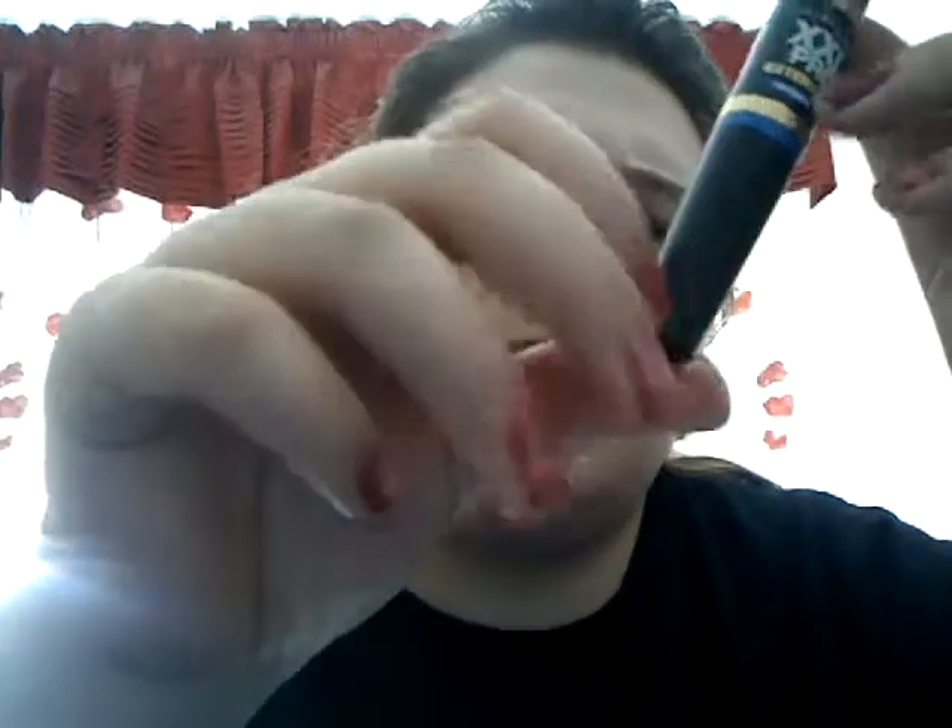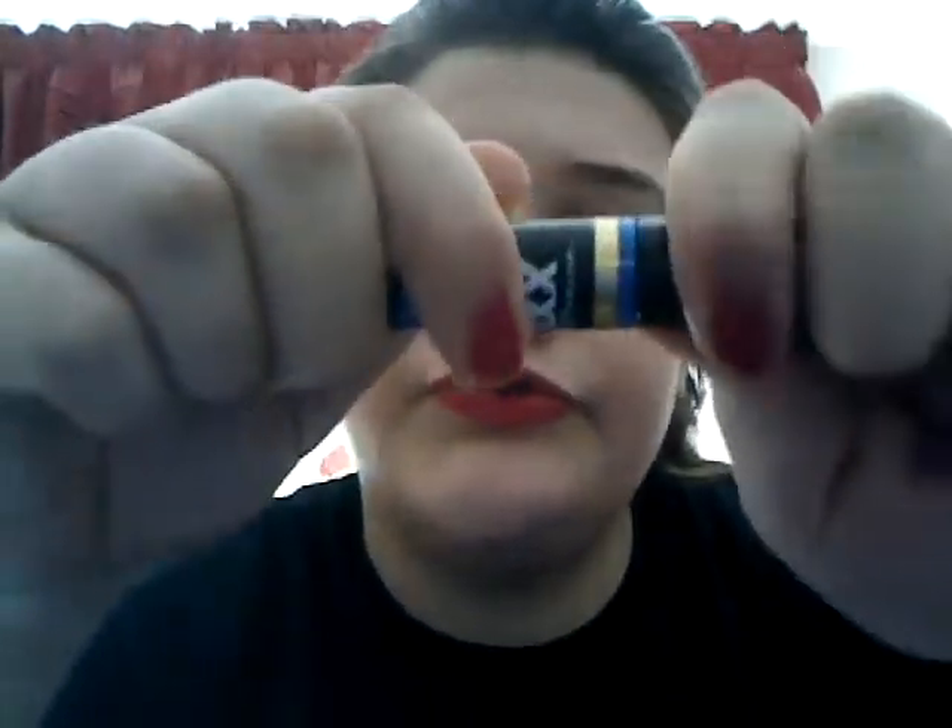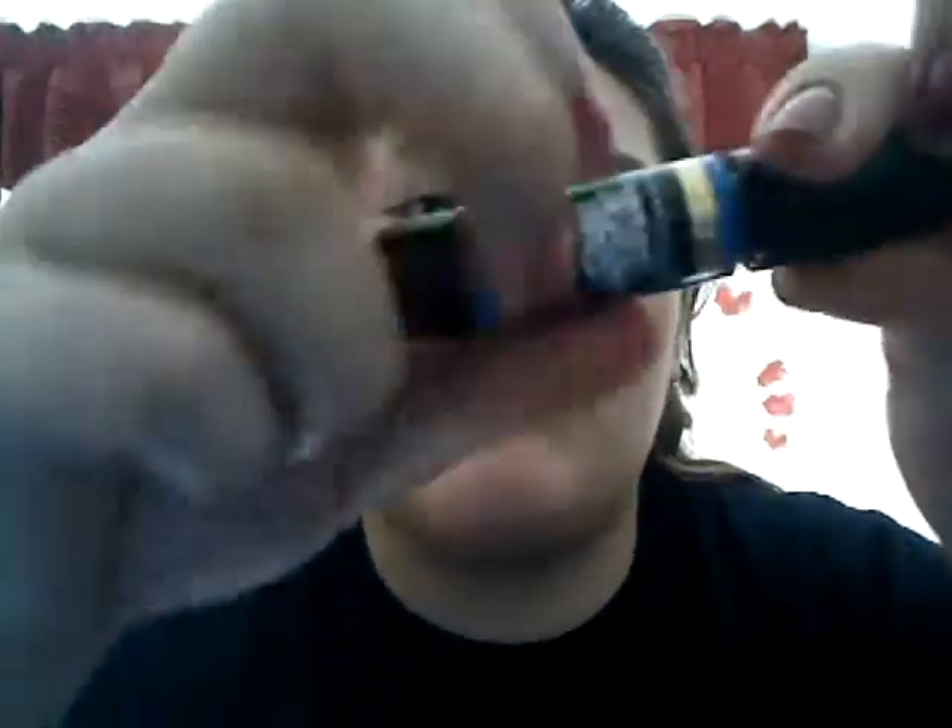The next thing I got was this Maybelline XSSL Pro Extensions in Waterproof. It has one side which is a primer, and the second side which is the actual mascara. It makes your eyes super long and it stays on forever.